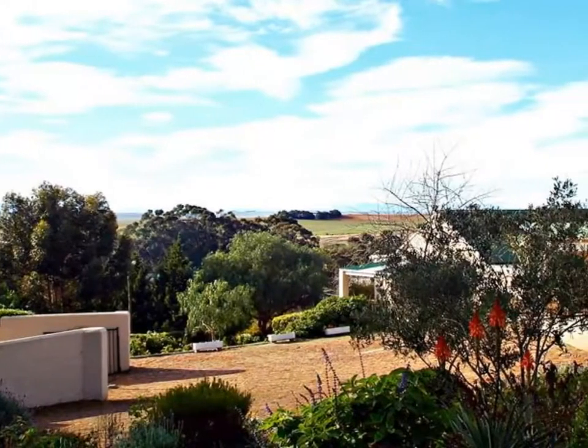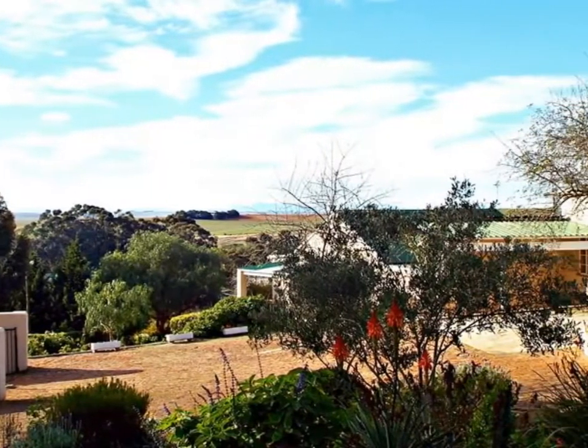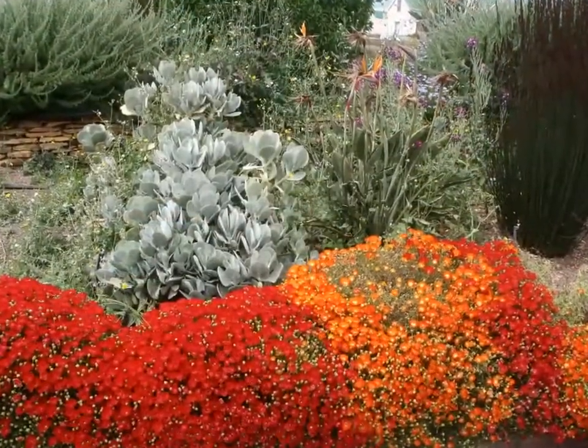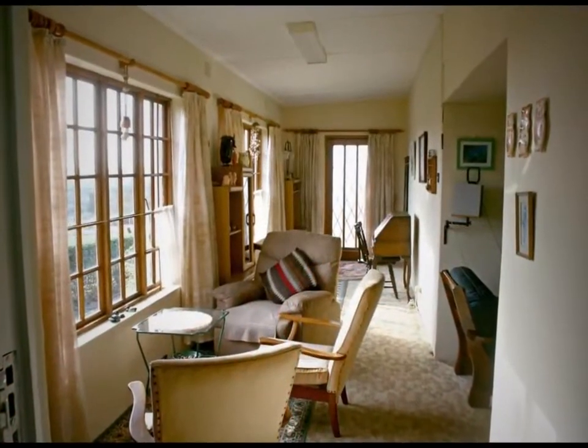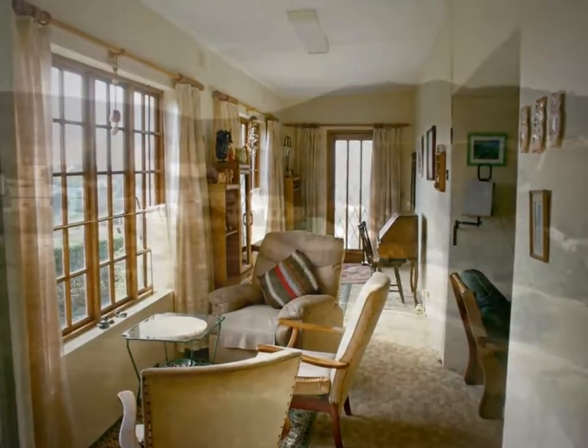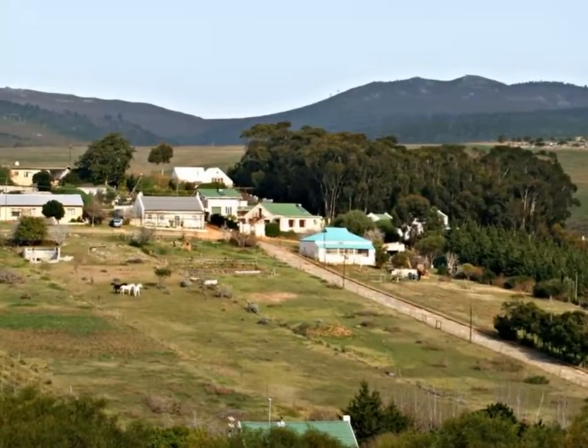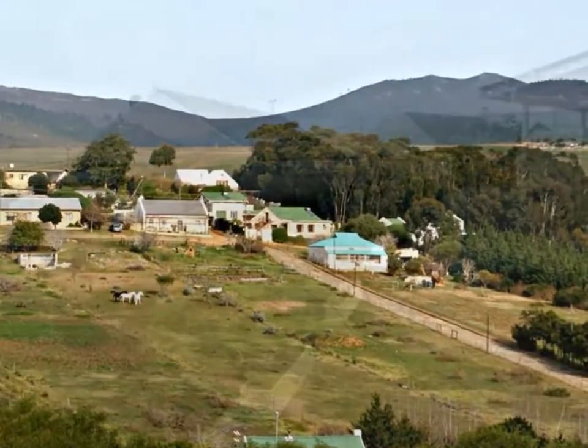Cowan Properties offer you views forever from this special home. Ideal for the avid gardener, or for those who love to relax and survey the beauty of the Overberg, this immaculate home is nestled on a sunny hillside with wonderful north-facing views that is as comfortable as it is extensive.